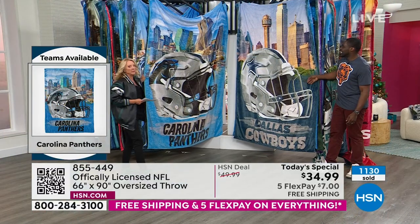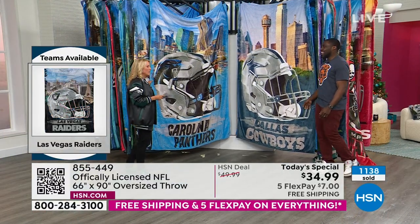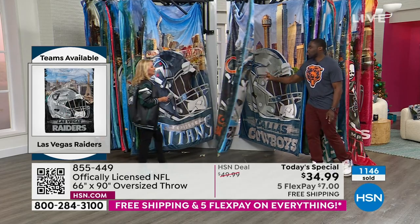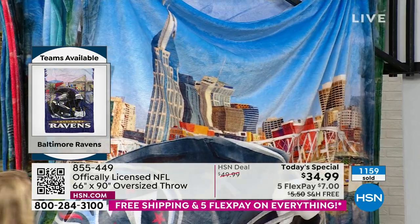Then we have Carolina Panthers. Sam used to live in North Carolina so he's still kind of a fan. And the Panthers have the number one overall pick this year — that's a benefit for the Bears, they kind of need it.